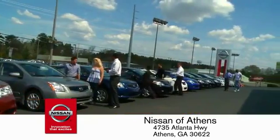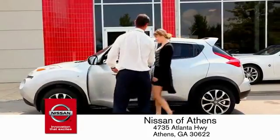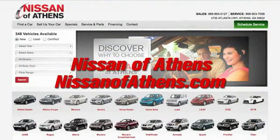Plus, if Nissan of Athens doesn't have the vehicle you want in stock, we'll find it and deliver it right to your door. Shop at Nissan of Athens.